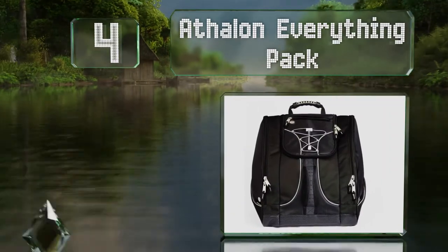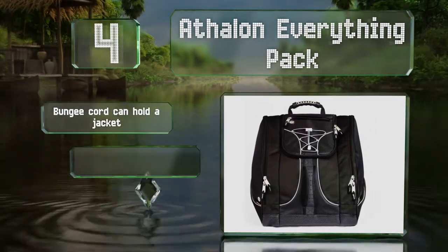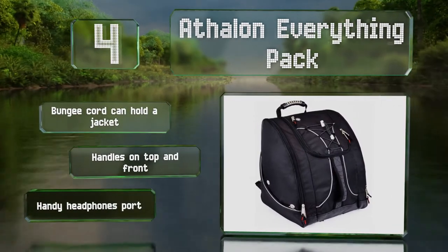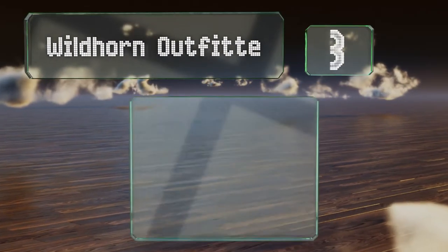At number four, the Athalon Everything Pack is well suited for those on a budget, as it delivers plenty of bang for your buck. This is a convenient backpack-style design made from high-density polyester that can stand up to years of regular use. It includes a bungee cord that can hold a jacket, handles on the top and front, and a handy headphones port.